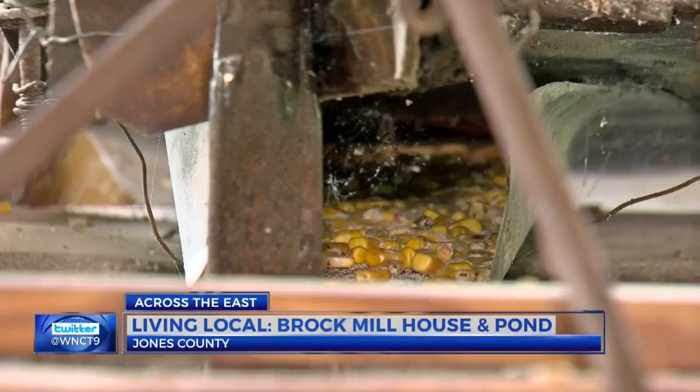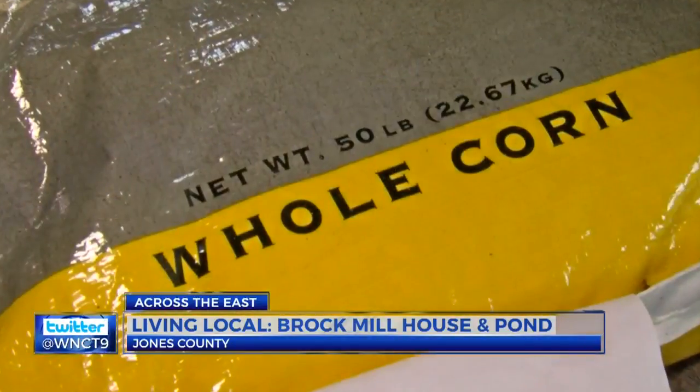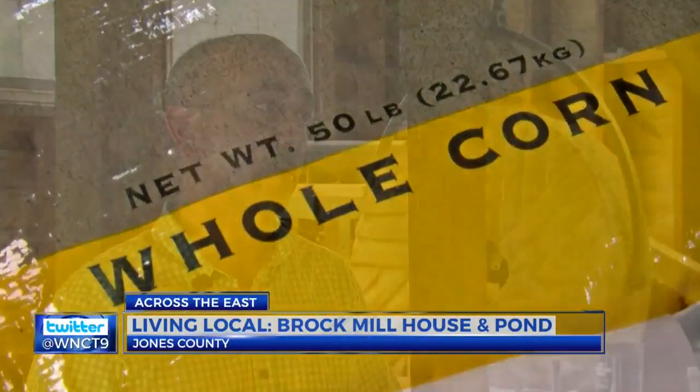The corn mill production had multiple uses — human consumption and livestock feed — so there were several different products that came from these mills.